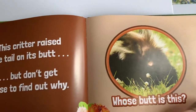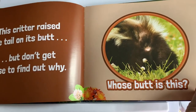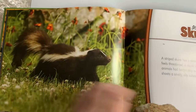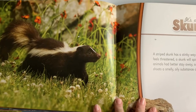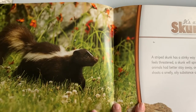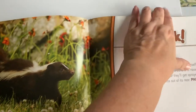This critter raised the tail on its butt, but don't get too close to find out why. Whose butt is this? It's a skunk! A striped skunk has a stinky way of protecting itself. When it feels threatened, a skunk will spin around and raise its tail. Other animals had better stay away or they'll get sprayed. A skunk shoots a smelly oily substance out of its rear.